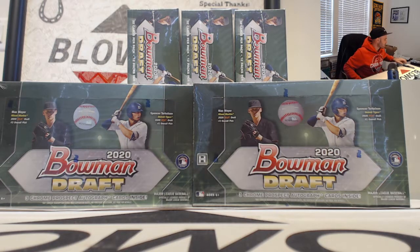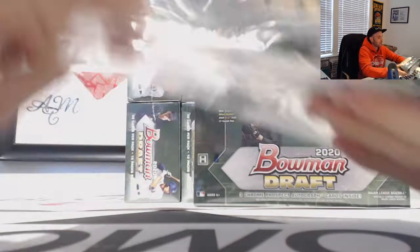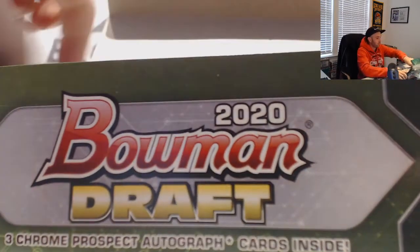Alright guys, happy Wednesday. We got 2020 Bowman Draft Jumbo Baseball. Jeremy's gonna start us off here, looking for that guy Spencer Torkelson, number one overall pick.